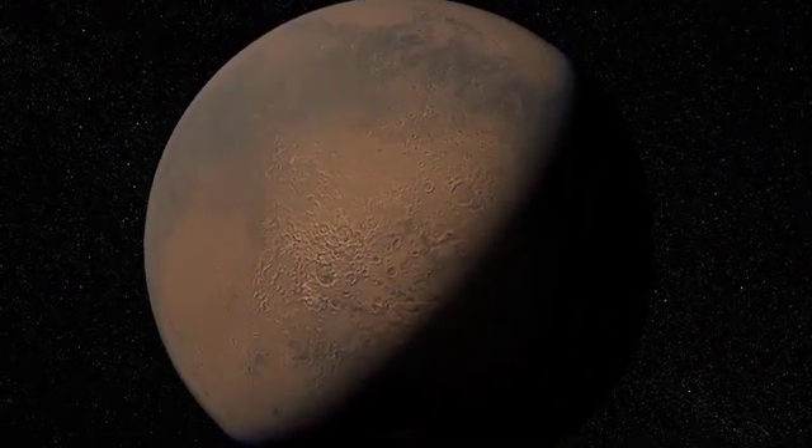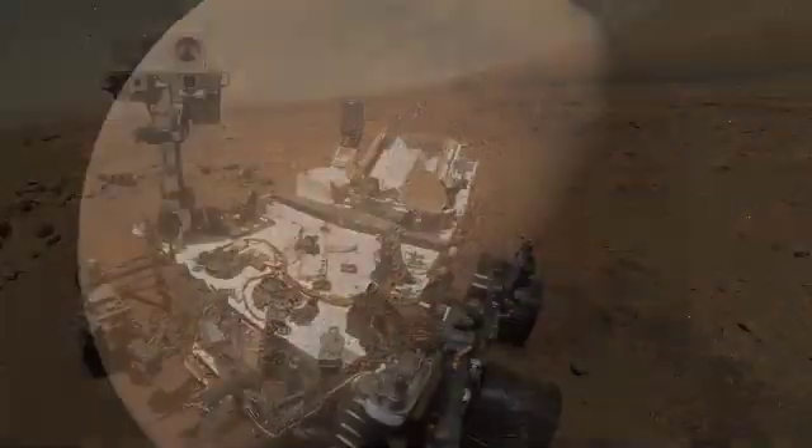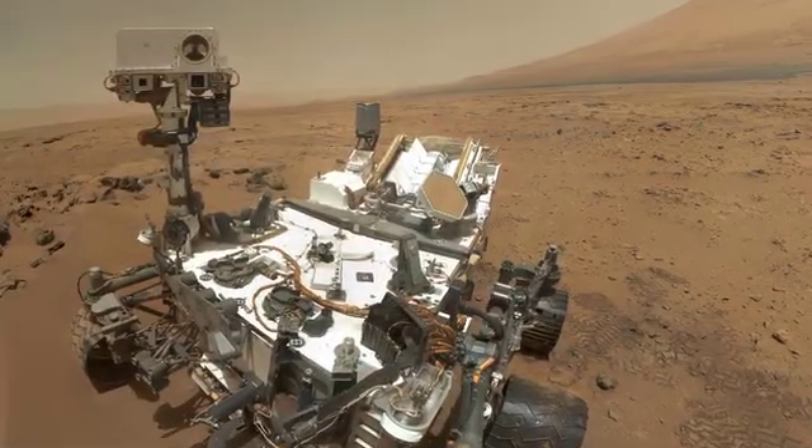A lot of what this mission is about is figuring out the possibility that ancient Mars was a habitable environment. But we're also studying the present environment.